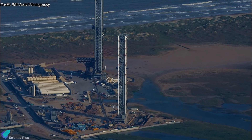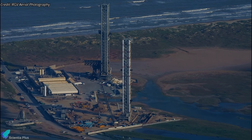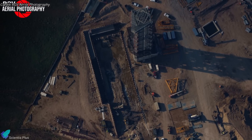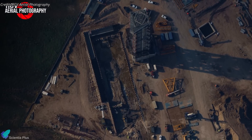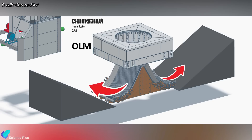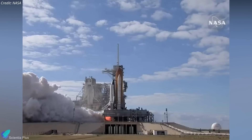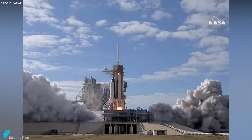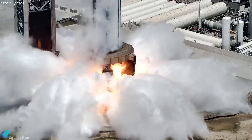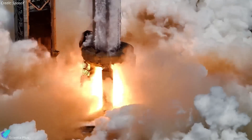The construction of the second orbital launch pad is progressing swiftly at the launch site. The flame trench is taking shape as rebar is installed along the trench walls, while excavation continues. SpaceX appears to be constructing a double-bucket flame trench for Pad B with dual exhaust pathways. This setup is intended to channel the booster exhaust generated at liftoff away from the rocket, thereby reducing both thermal and acoustic stress on the launch structure and Starship.